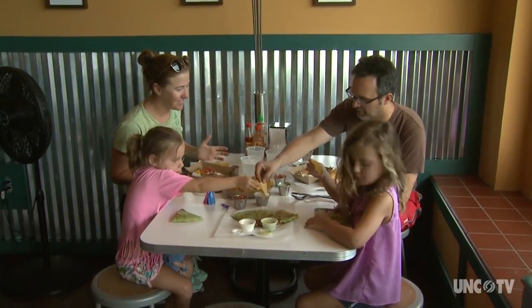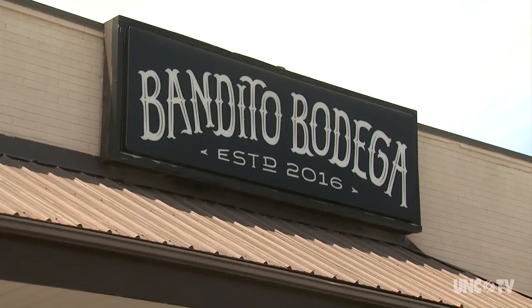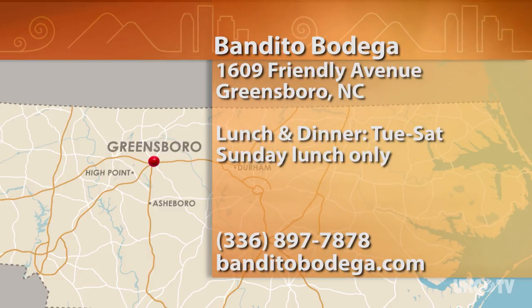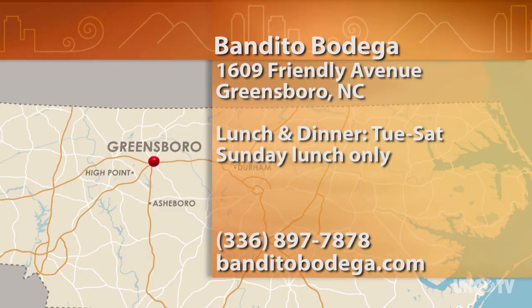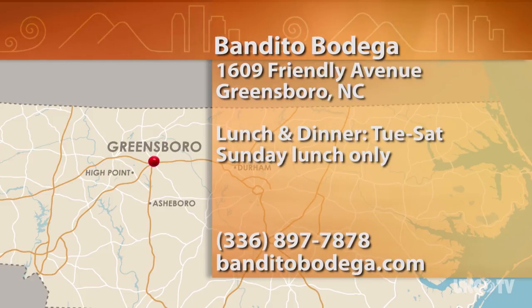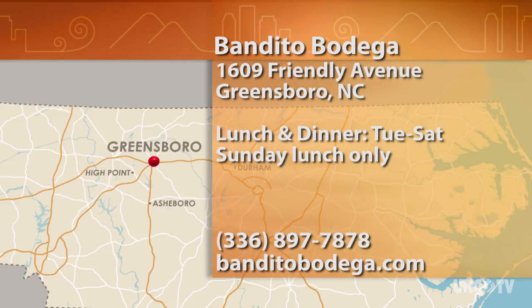Bandito Bodega really does have inventive, high-quality food. You won't be disappointed. Bandito Bodega is at 1609 Friendly Avenue in Greensboro, and they're open for lunch and dinner Tuesday through Saturday and for lunch only on Sundays. For more information, give them a call at 336-897-7878 or go online to banditobodega.com.